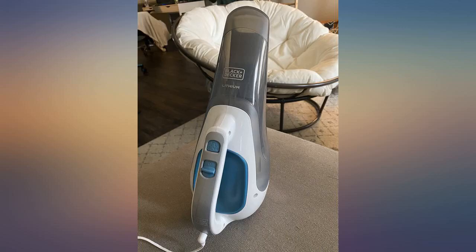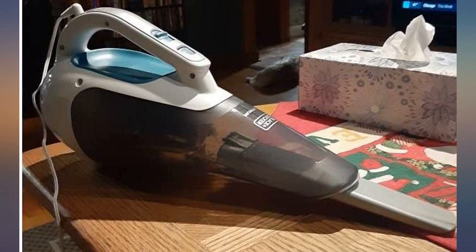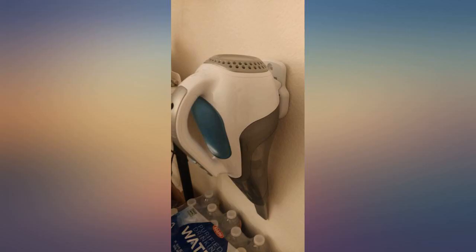I am a very satisfied customer. I liked it so much that I bought a second one and gifted it to my grandparents because it works so well, is very light, and emptying is a breeze. Highly recommended.